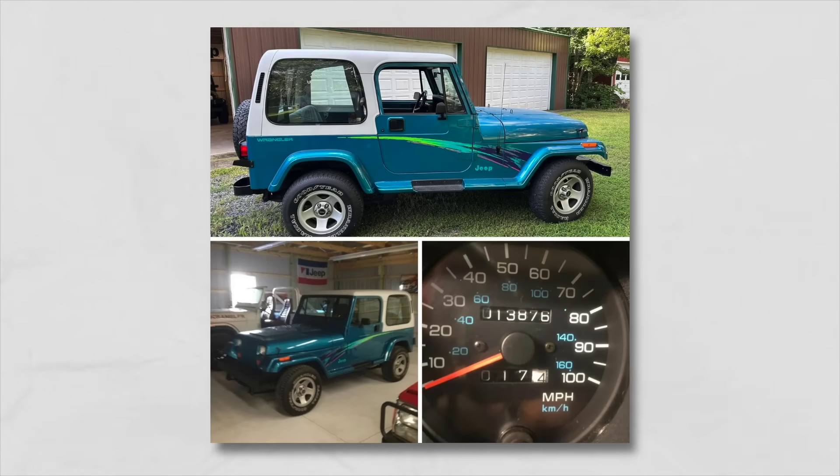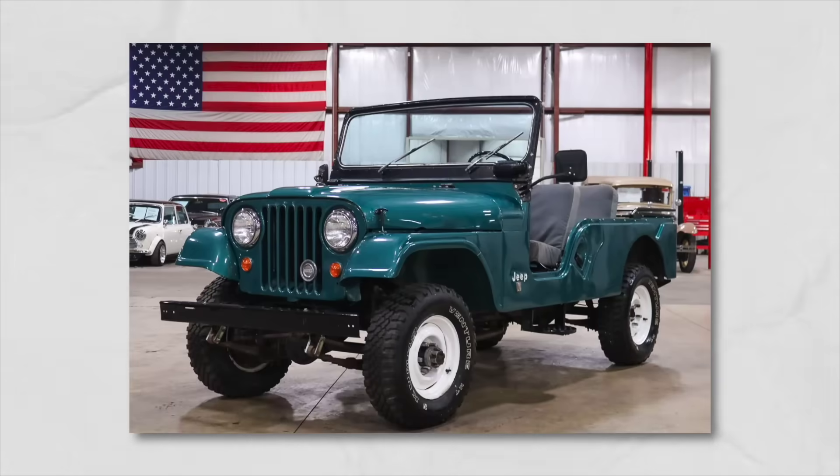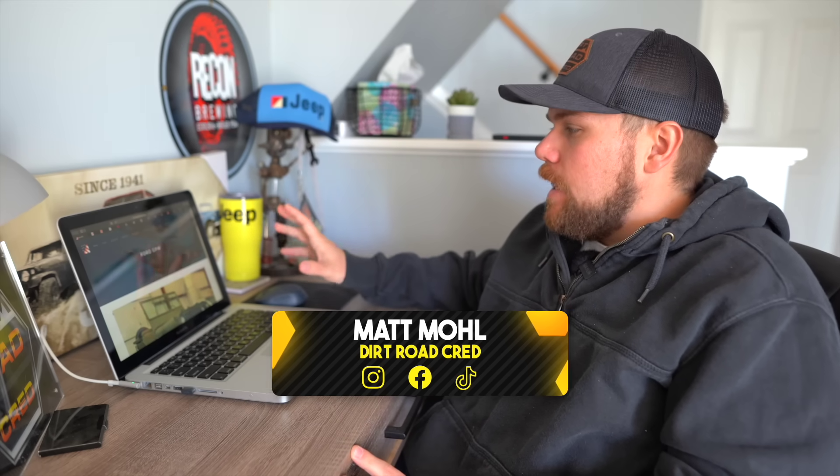We're going to take a walk down memory lane and talk about some cool retro or limited edition Jeeps that I would personally love to own. We're going to start old to new, chronologically, and talk about some of the units that I would love to own over the years.